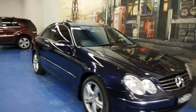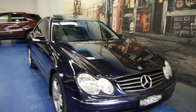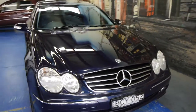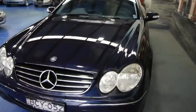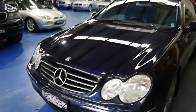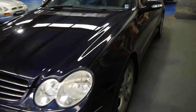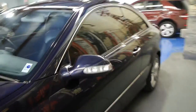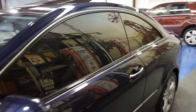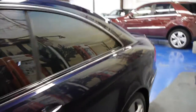Good morning ladies and gentlemen. Today we have an absolutely stunning new shape 2003 Mercedes-Benz CLK 500 Avant-Garde. This tanzanite blue with the black leather interior has to be one of the most stunning colour combinations we've ever seen from Mercedes-Benz.